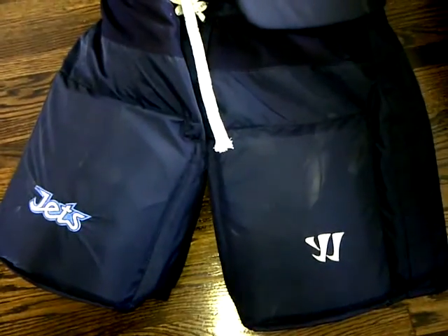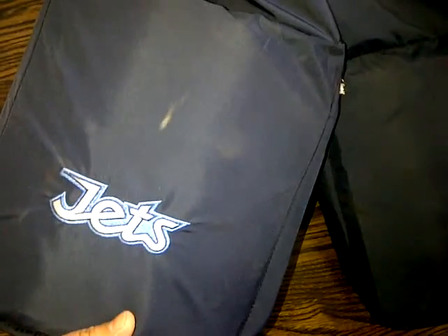Here's a video of the Jets pants, the Warrior ones. As you can see, there's a couple puck marks there, a couple puck marks there. They're only used in one practice.